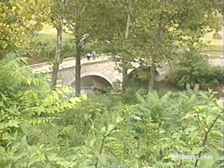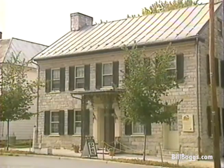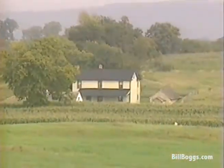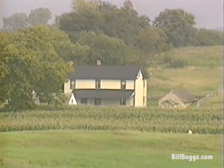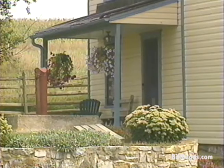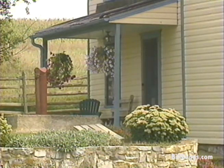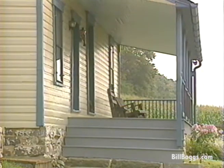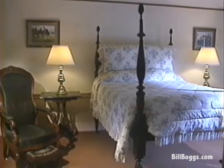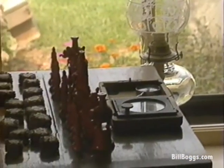Burnside Bridge is the battlefield's best known landmark, but all around Sharpsburg you can find structures that survived the war — although this one still shows the scar from a Union cannonball. This small farmhouse is another example. Union soldiers invaded the place and helped themselves to whatever they wanted. The owners asked for and received $2,500 in restitution after the war. Today it's known as the Piper House, a quaint bed and breakfast with rooms at about $85 a night.